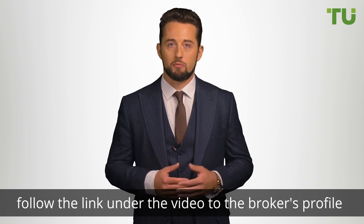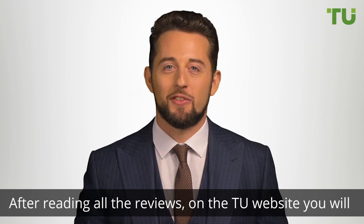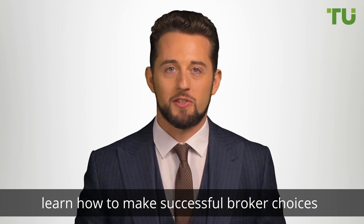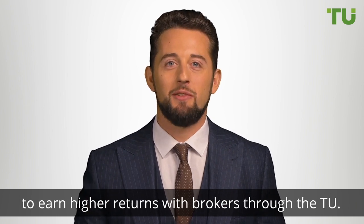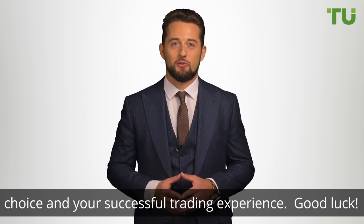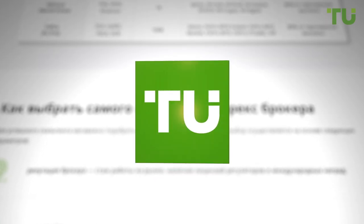After reading all the reviews on the Traders Union website, you will learn how to make successful broker choices to earn higher returns with brokers. Through the Traders Union, we wish you all the best with your broker choice and your successful trading experience. Good luck!